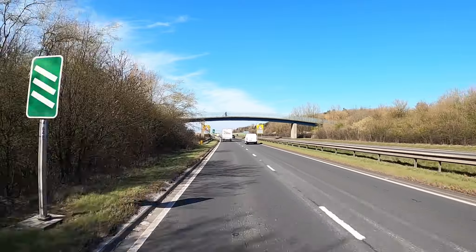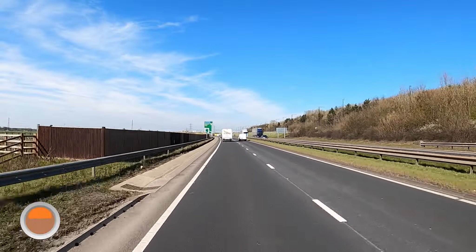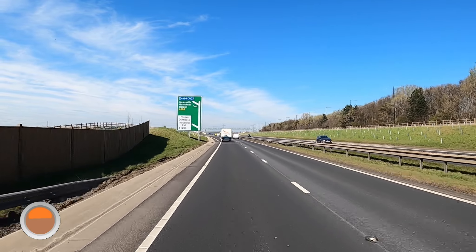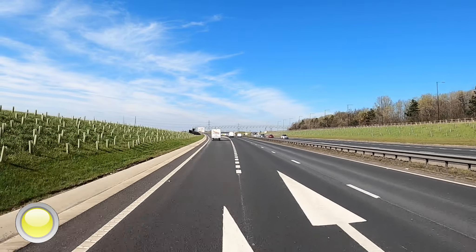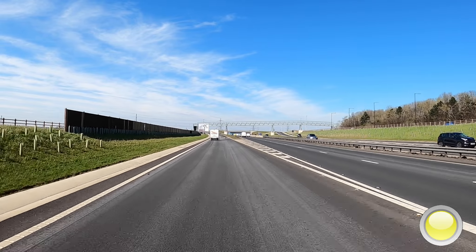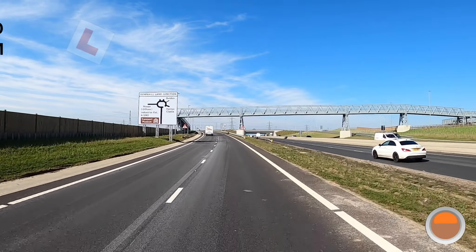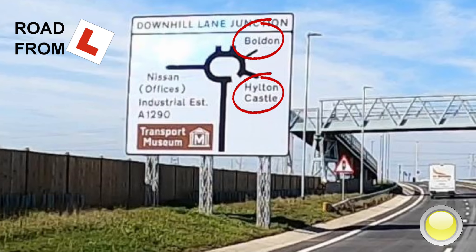At 3 stripes, check your mirrors. At 2 stripes, indicate. As we approach the slip road, we're leaving — we're going to turn right straight away, so check your mirrors and indicate to the right. Move across into the right-hand lane if it's safe to do so. At the roundabout, we're going to explore exits 3 and 4 to Bolden and Hilton Castle.